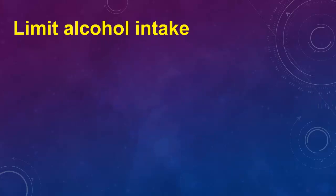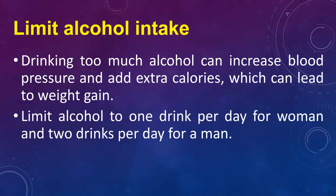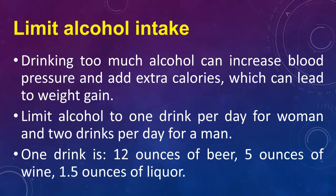Limit alcohol intake. Drinking too much alcohol can increase blood pressure and add extra calories, which can lead to weight gain. Limit alcohol to one drink per day for a woman and two drinks per day for a man. One drink is defined as 12 ounces of beer, 5 ounces of wine, or 1.5 ounces of liquor.